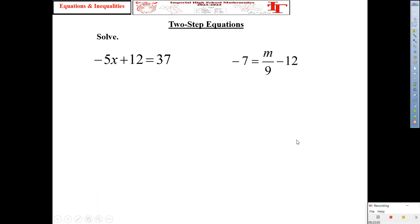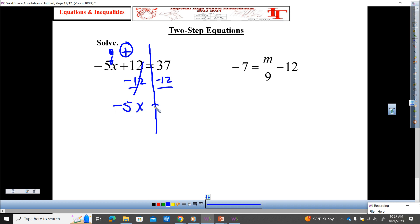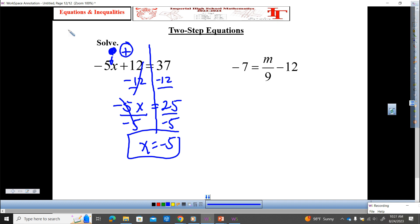Let's crank it up. These are known as two-step equations because they require two steps. I tell my students to draw a line down the equal sign to mimic the balance. We have multiplication and addition here — always start with addition or subtraction. The inverse of adding 12 is minus 12, so we get negative 5X equals 25. Then divide by negative 5 — X equals negative 5. Copy that — example one.